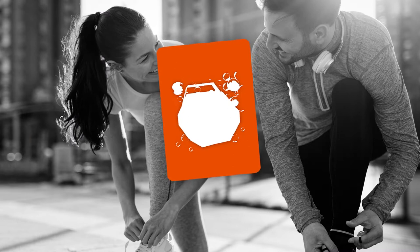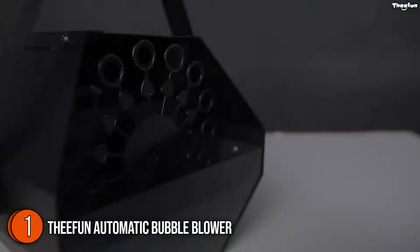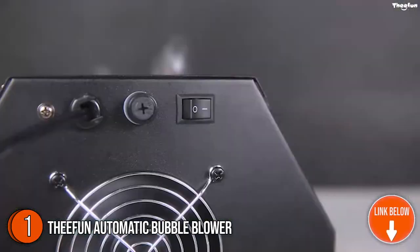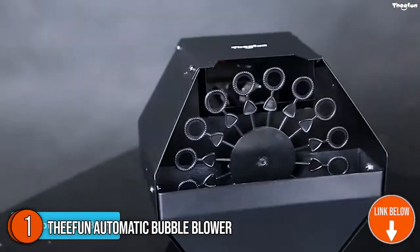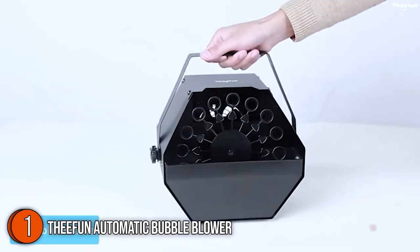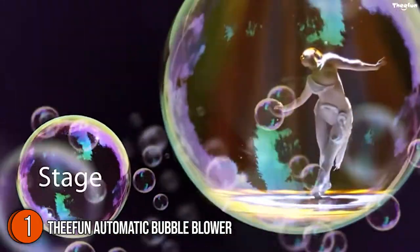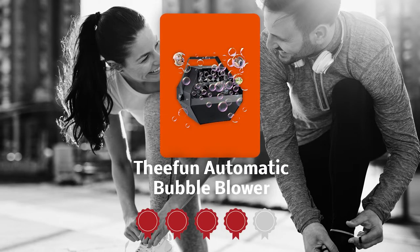The first automatic bubble blower on our list is the T-Fun Automatic Bubble Blower. It's the perfect option if you want a very large number of bubbles, featuring a classy black metal case in a rhomboid shape. Made from high-quality safe metal material for superior toughness and rust protection, it measures 9.25 by 8.26 by 6.69 inches and weighs 4.44 pounds.